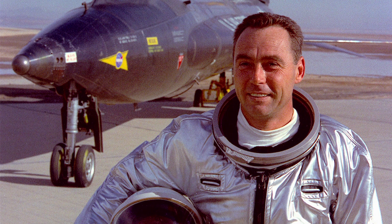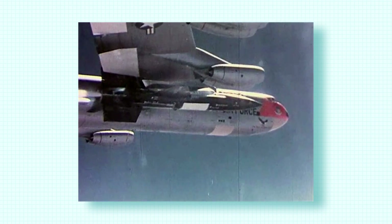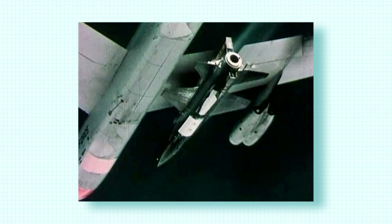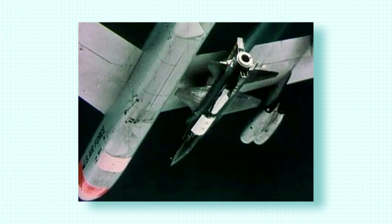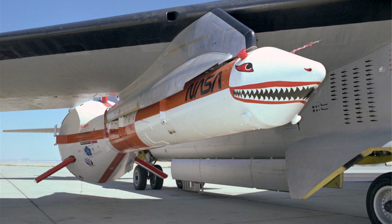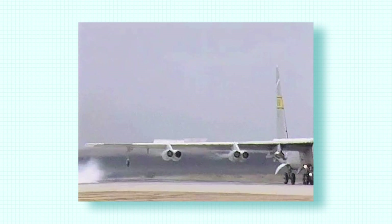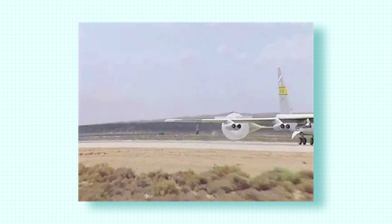The X-15 went to Mach 6.79 with Pete Knight on board in excess of 400,000 feet altitude. Anything over 250,000 feet — 50 nautical miles — is considered space. It also launched hundreds of other atmospheric research flight tests. All of the lifting bodies were launched off of the B-52. We also carried the solid rocket boosters for the space shuttle and tested the parachute recovery system that allowed those to be recovered and refurbished for use on the shuttle. And then we also did four Pegasus development launches.